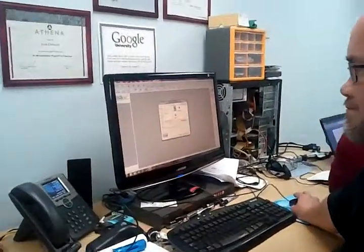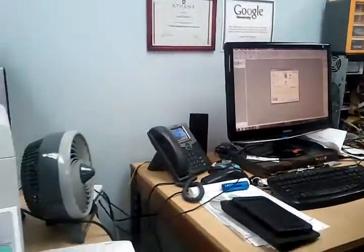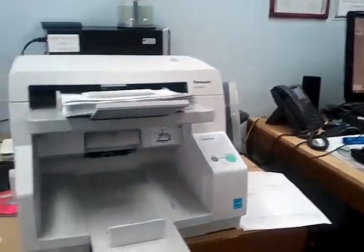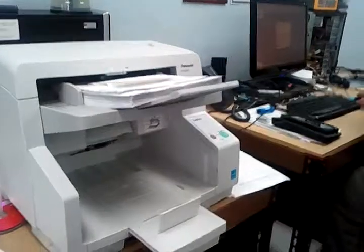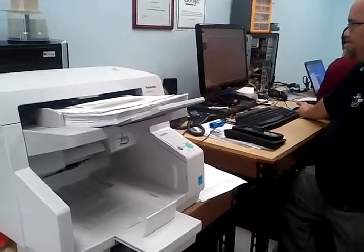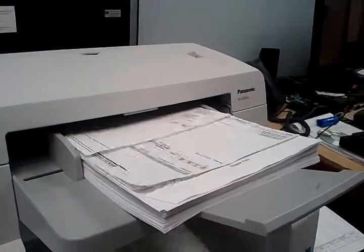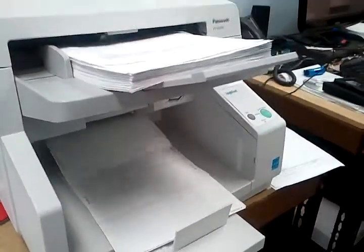Here we are with Greg Varner playing with Image Capture Plus software that's going to work with this Panasonic scanner. This is a high-speed document scanner. Go ahead and start that, Greg. Let's see how fast it does its job — we've stuffed about 100 pages in here of different sized documents.